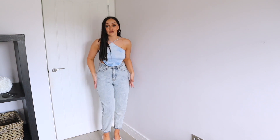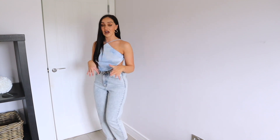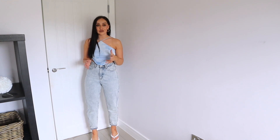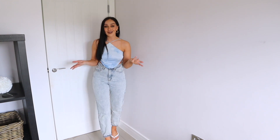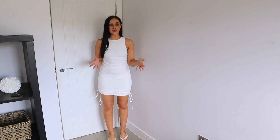They're not those jeans where you feel really tight and just want to rip them off — they're just so soft and comfortable. I got the jeans in a size small, just in case you want to try theirs out. I think this would be super cute for a nice date night in the summer.